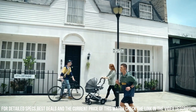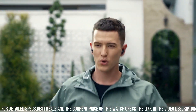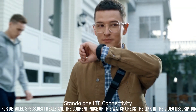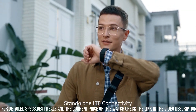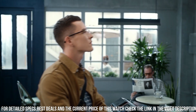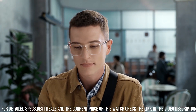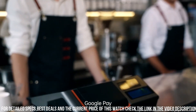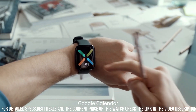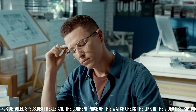It also has built-in GPS and GLONASS positioning for accurate tracking of outdoor activities. In terms of connectivity, the Oppo Watch 46mm supports Bluetooth 4.2 and Wi-Fi, allowing it to receive notifications from your phone and control music playback. It has a 430mAh battery that can last up to 36 hours on a single charge, and it charges quickly using its proprietary VOOC charging technology.